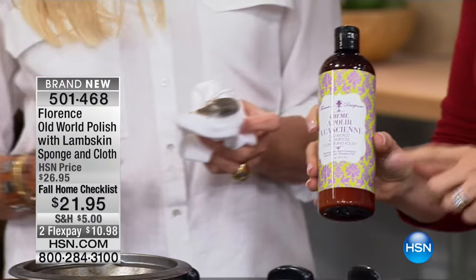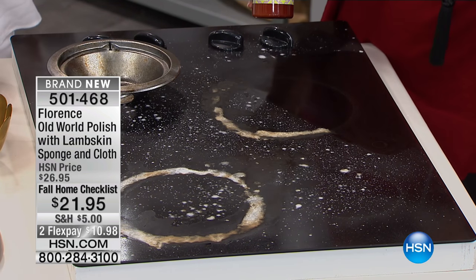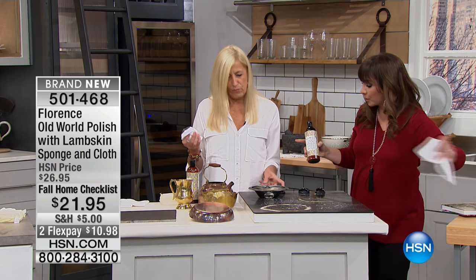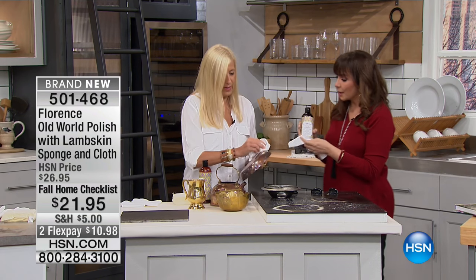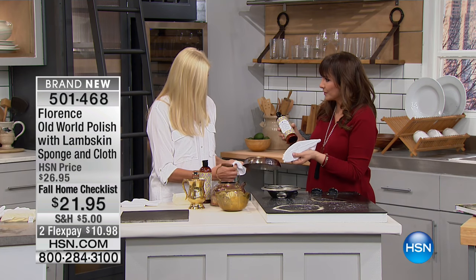I wanted you to see some of the things that you're going to be getting. First of all, you're going to get a cleaner for your stove, a cleaner for brass and copper. You're also getting a chamois sponge, which is right here. And then you're also getting a very fine cloth. This is a very fine microfiber, which is fabulous. I thought all microfiber was the same, but you just upgraded all of us.